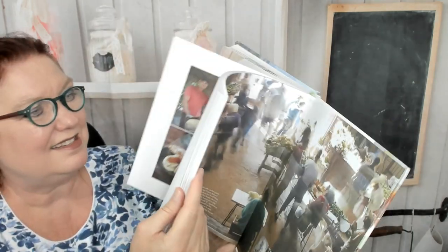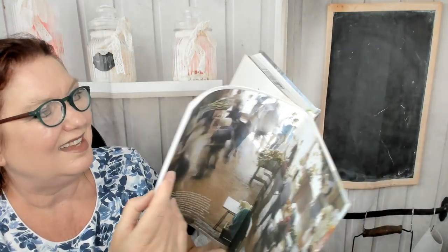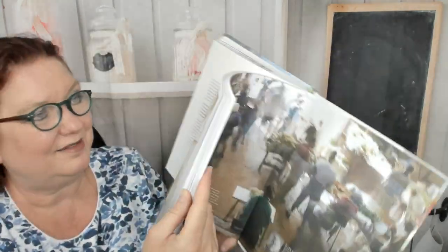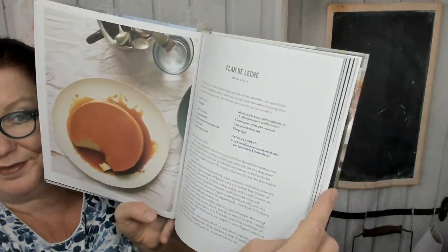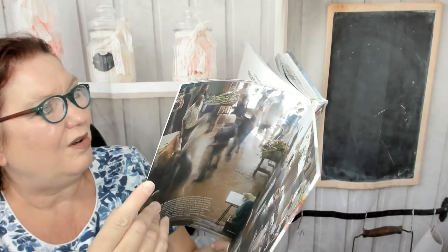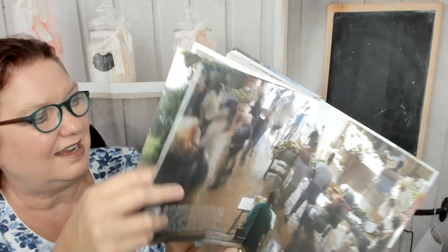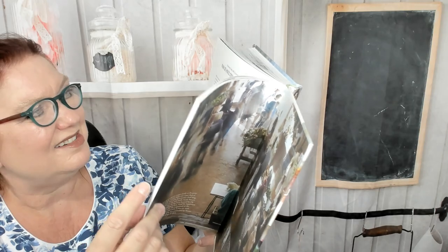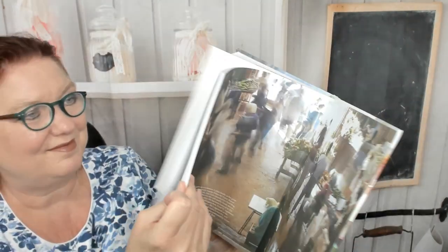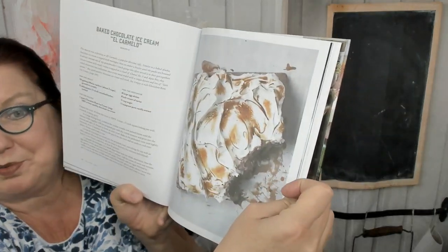Now we're in the sweets and desserts chapter. Merenguitos, or little meringues. Here's an egg custard. And a cappuccino cake. Flan de leche. Little donuts or anise fritters with syrup — it's a licorice flavor. And this is ripe plantain tart — wow. Here's a cornmeal cake with coconut and guava. And I have to stop and show you baked chocolate ice cream — wow.